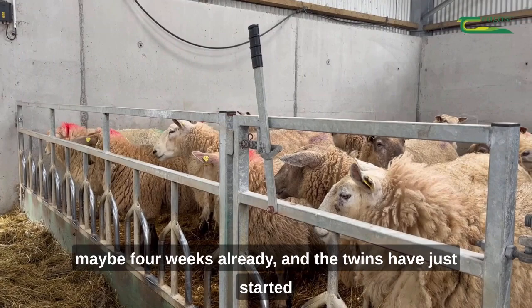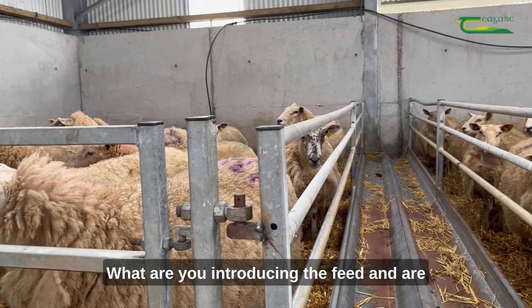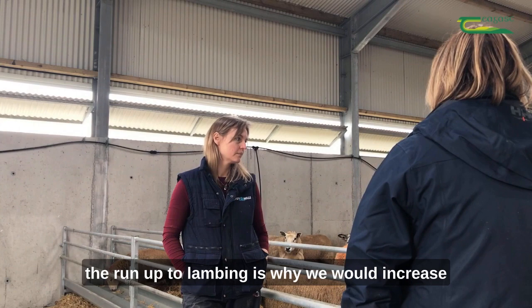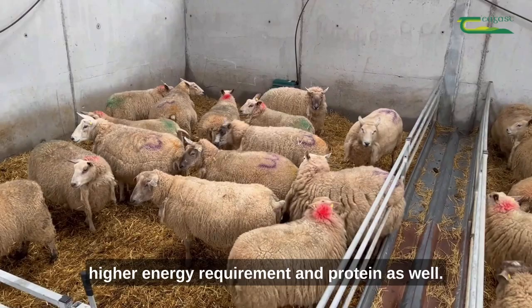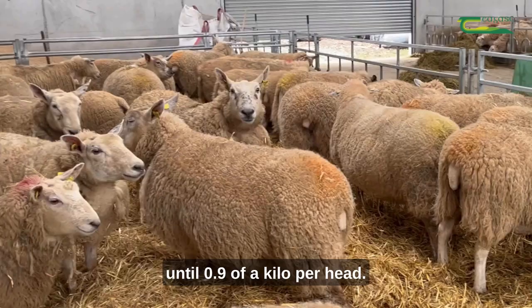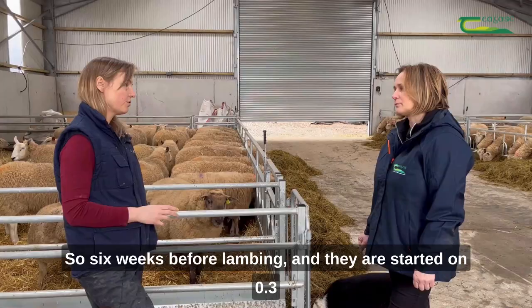In terms of energy requirements in the run-up to lambing, we increase the feed from a small amount initially up to the maximum when they're due their lambs. The triplets obviously have a higher energy and protein requirement, so they start being fed nine weeks out from lambing, starting on 0.3 of a kilo per head and slowly building up all the way to 0.9 of a kilo per head. The twins would start being fed six weeks before lambing — also starting on 0.3 of a kilo per head — and they're built up to 0.6 of a kilo per head per day.